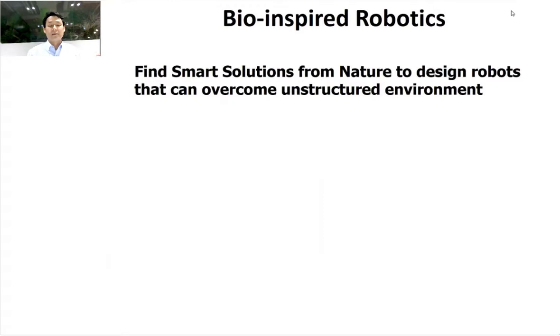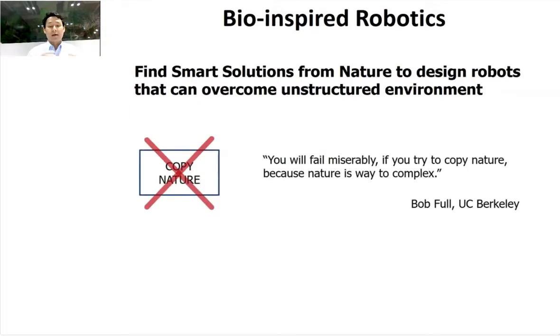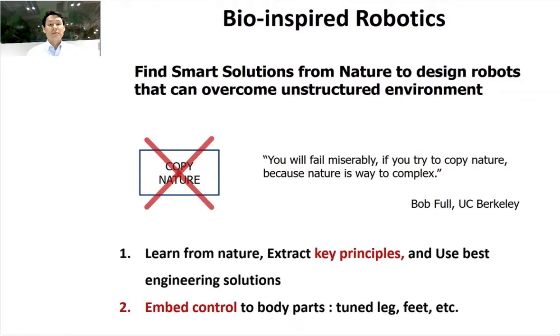Bio-inspired robotics is not just me — there are several other researchers who work in this area. We try to find smart solutions from nature to design robots that can overcome unstructured environments in a new way, with a new concept. When we say we do bio-inspired robotics, many people think that we copy nature, but as Professor Bob Full at Berkeley, a biologist, has said: you will fail miserably if you just try to copy nature because nature is way too complex. You have to extract the key principles and key features, then use the best engineering solutions to design the robot.